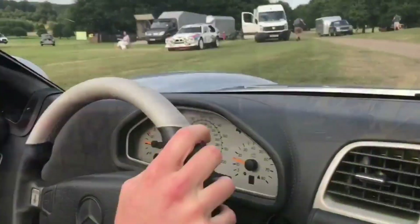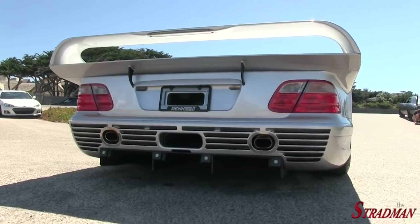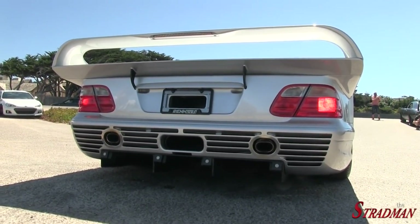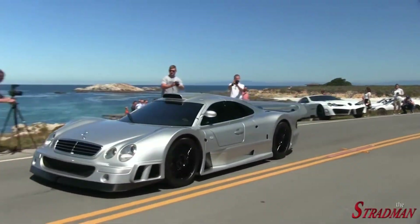I did want to give an honorable mention to the SLR McLaren, but it wasn't quite powerful enough to make the list, even though it did produce quite a lot. I felt there were more interesting options, and I'd already included the SLS anyway. Guys, I'll see you in the next video — thank you for 100 subscribers, peace.